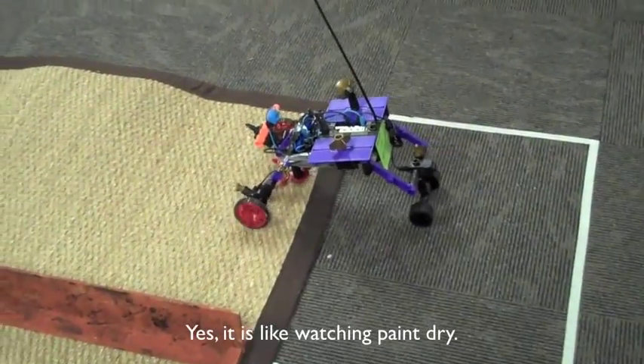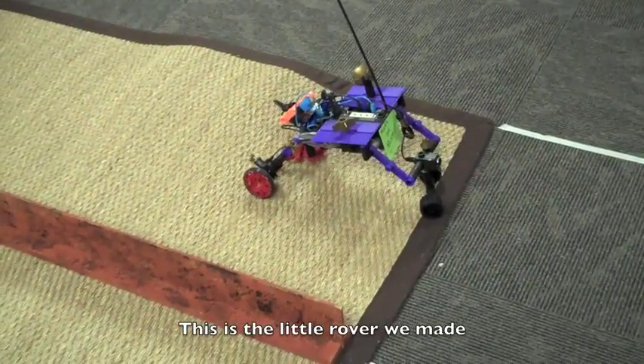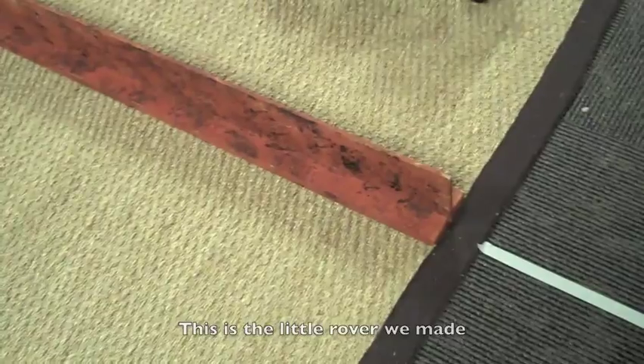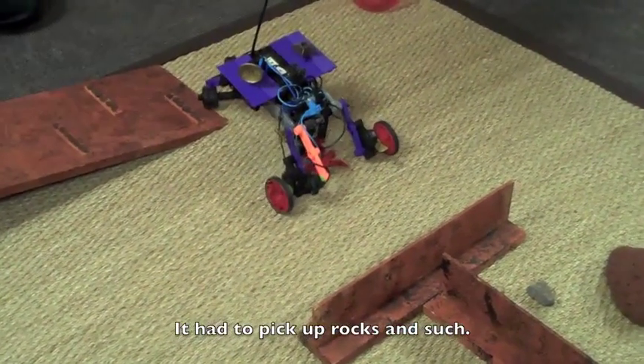It's like watching paint dry. Steer into it now. Alright, we got it. We're gonna go. What's the time? 14 minutes 50 seconds.